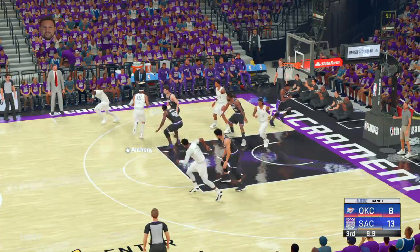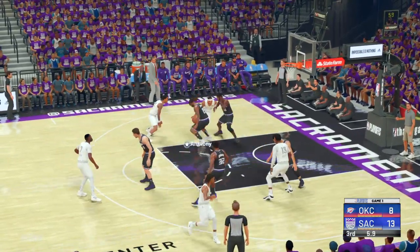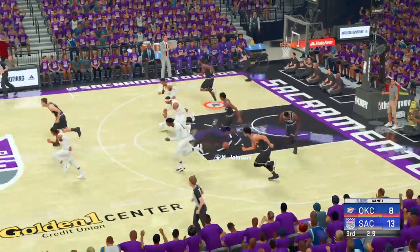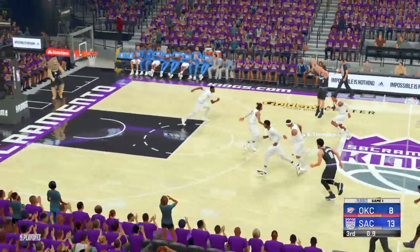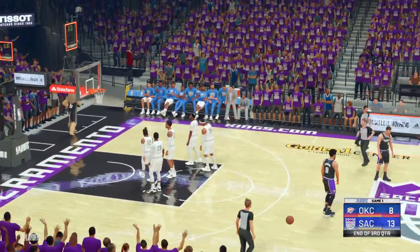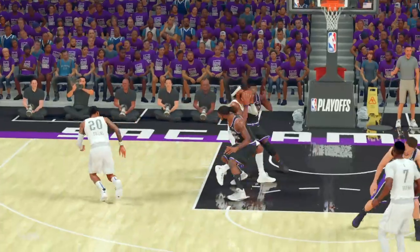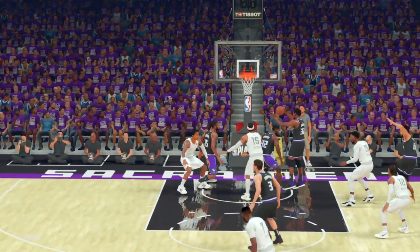After the outside — rejected by Jordan. Thompson fires from way outside and that'll do it for the third quarter. Kings ahead, they're up by five. Don't go anywhere, the final quarter is coming up next on 2K Sports.